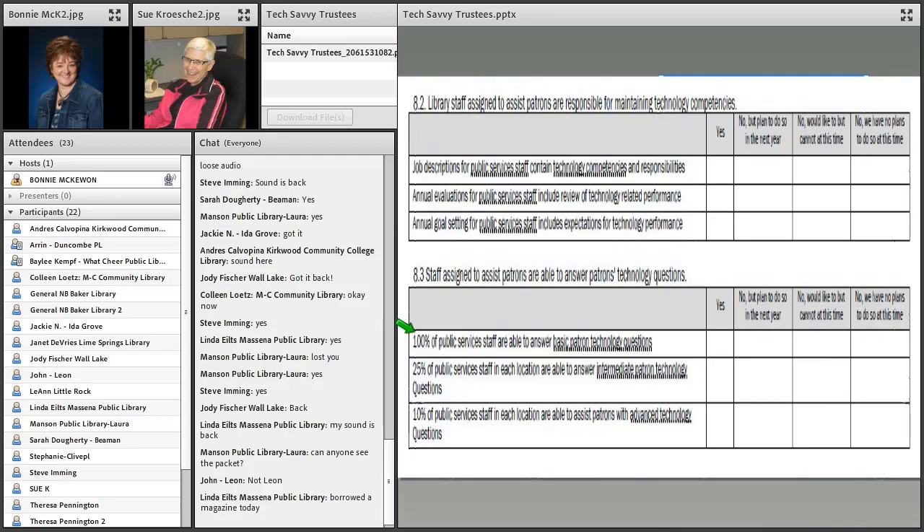Some really interesting questions in the third section speak to library staff comfort level in using technology or helping patrons with tech questions. There are very interesting scenarios: 100% of your staff are able to answer basic patron tech questions; can 25% of your staff answer intermediate patron tech questions; and can 10% of your staff help patrons with more advanced tech questions? Where you see squiggly underlines in the live version, that is a hyperlink to a definition of what the EDGE people mean by basic, intermediate, or advanced tech questions.